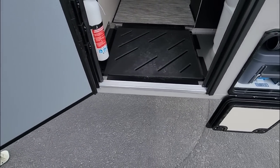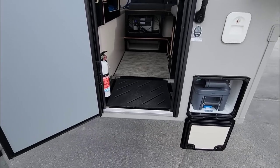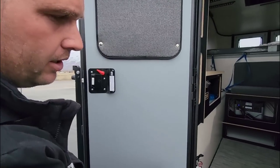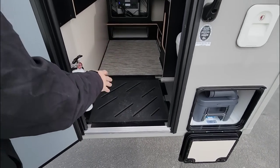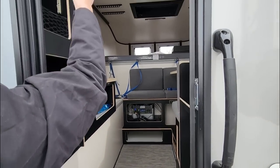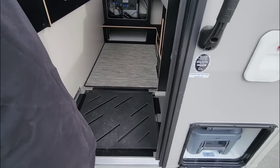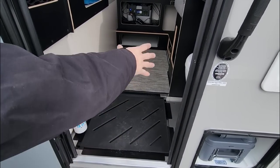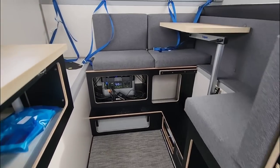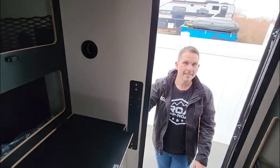There is a step system you can get added — it's kind of low right now but will sit higher in the bed of a truck. Right here at the entry is a shower pan area with curtain loop rings up top, and it also works well for dirty shoes or cleaning your dog off. Let's hop in.